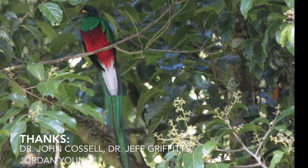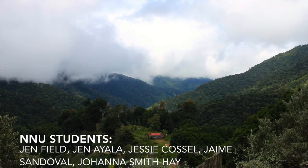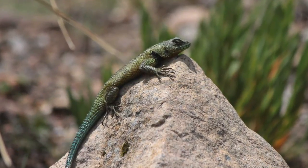We hope you've enjoyed this journey as we explored some of the biodiversity of Costa Rica. Join us next time for more adventures, and thanks for watching. Pura Vida!